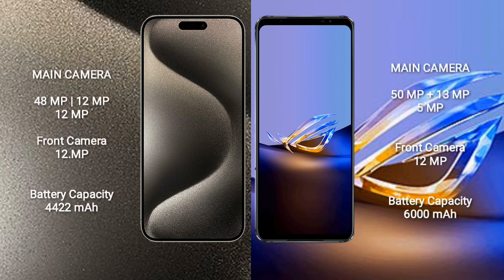iPhone 15 Pro Max features a rear-side triple camera setup: 48MP + 12MP + 12MP, plus a 12MP front camera.